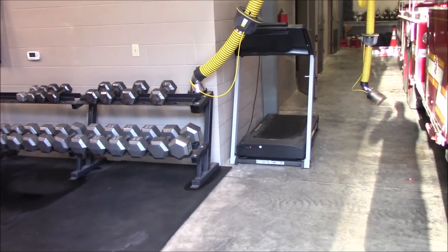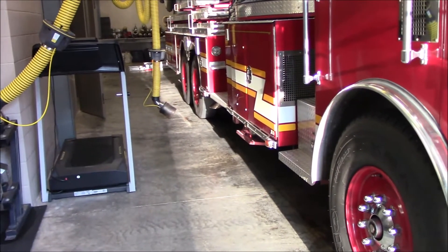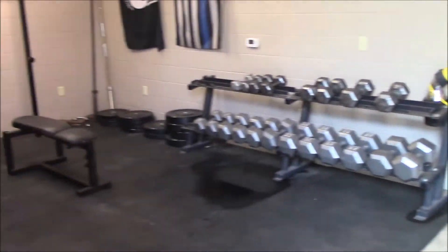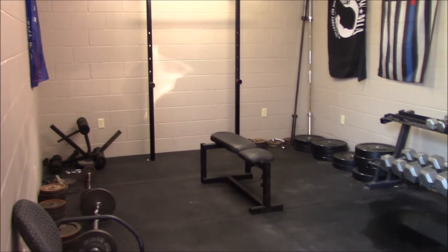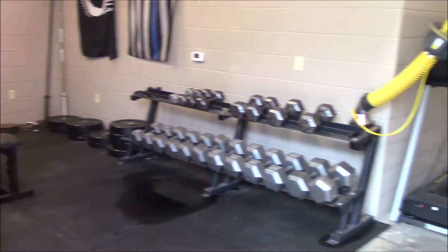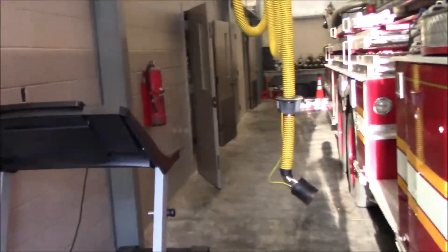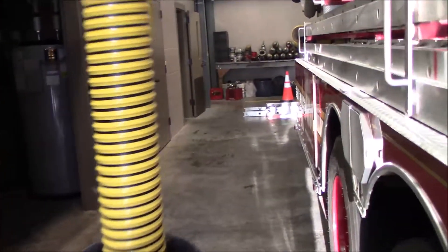Just outside the workout room there's a treadmill. It's nice in the mornings when we pull the trucks out and wash the bay floor — it's all wide open and your workout area is right there. You can turn on some tunes and get a good workout in using the whole bay floor for squats or lunges. It's pretty nice.